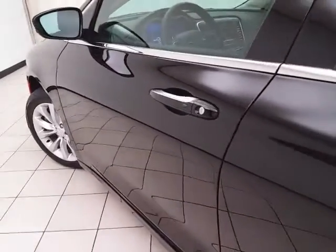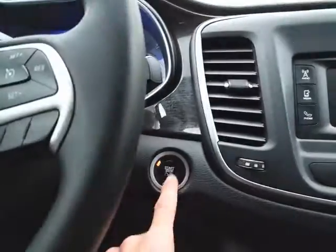This 200C has keyless entry with remote start, power windows, locks, and mirrors. There's a power driver's seat, and a tilt and telescopic steering wheel to put you in that perfect driving position. Push button start as well.